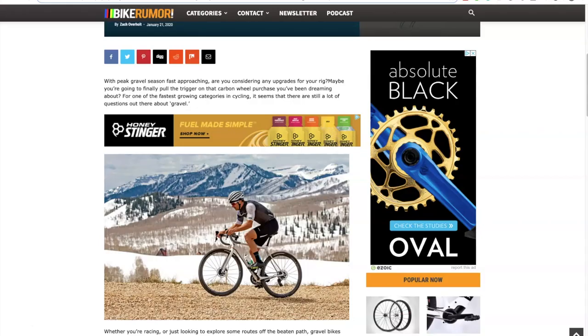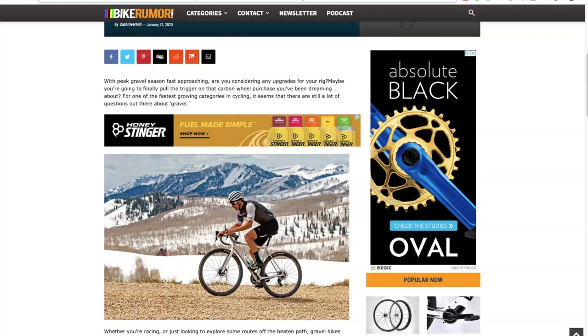The next website I want to show you is Bike Rumor. I met the guy behind this website in San Francisco at something called Popteldians, a small affiliate conference. As you can see, he's also monetizing his website with SOIC — just like I am. I have four or five websites running SOIC, and that's a really great way to monetize all your content.